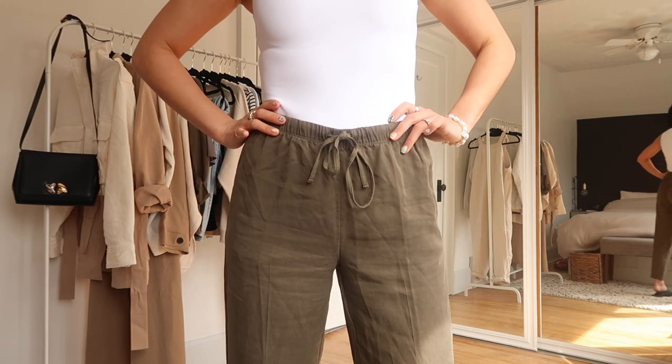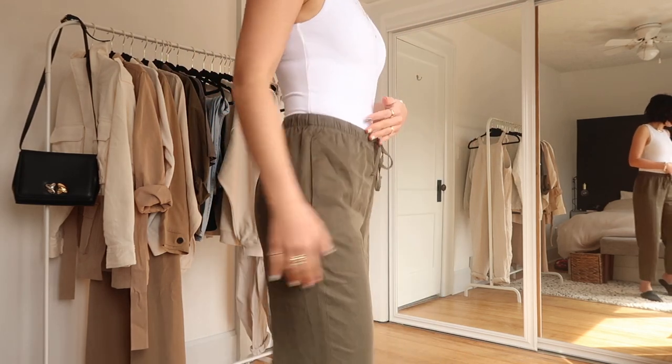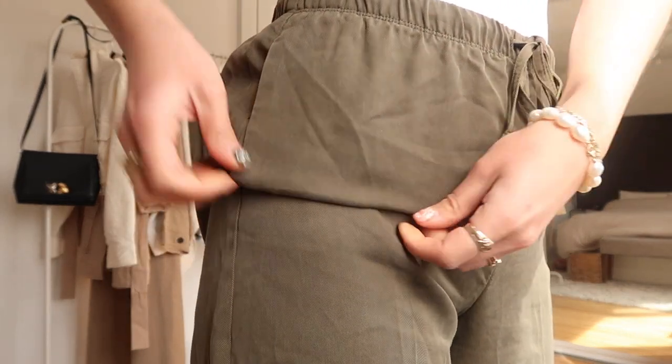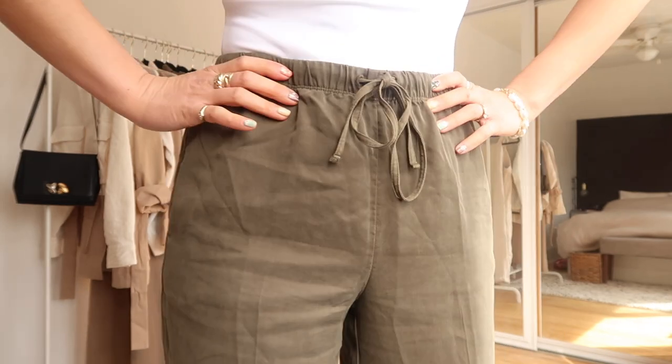It's a hundred percent lyocell. Lyocell is one of my favorite materials for spring. It gives you this really breezy material, but still with some substance — not super thin and not see-through. This and tencel and linen are my favorite fabrics for spring and summer.